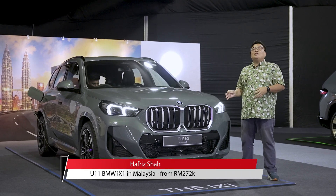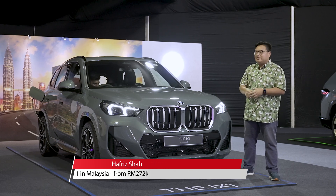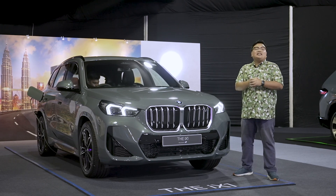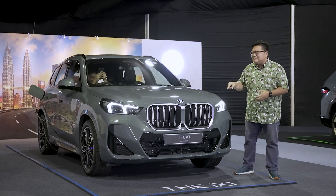This is it guys — BMW's smallest and cheapest all-electric SUV just launched here in Malaysia, the iX1, with prices starting from just over RM270,000. Let's take a quick look.